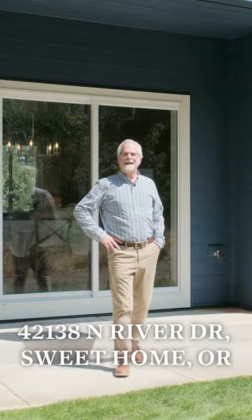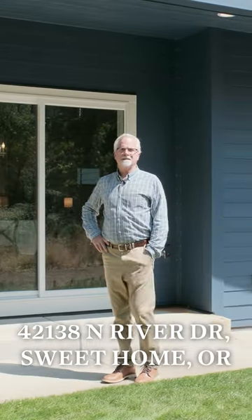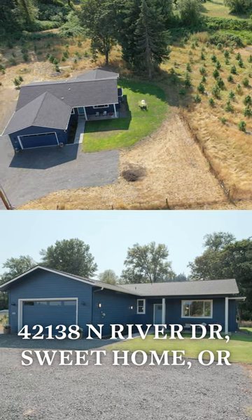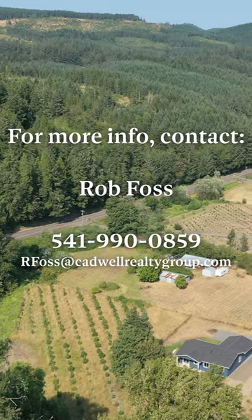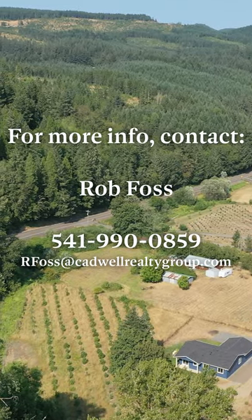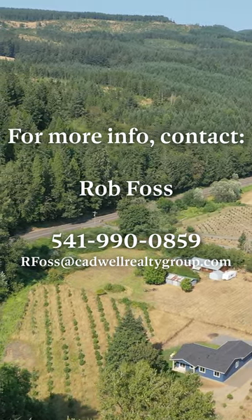Well, thanks for joining me today. Again, I'm at this lovely, super charming, brand new house out in Sweet Home, Oregon. If this is something that interests you, reach out to me — give me a call, have your broker call me. I know you will be pleasantly surprised. It is a wonderful property.